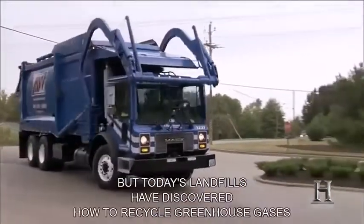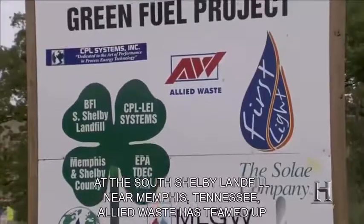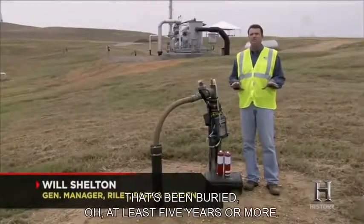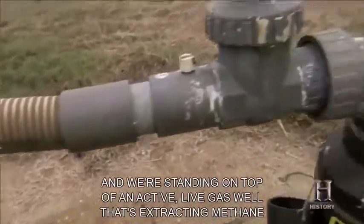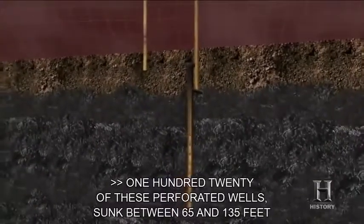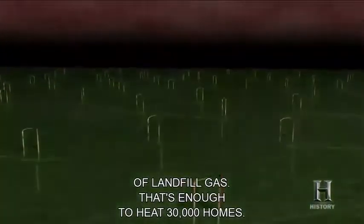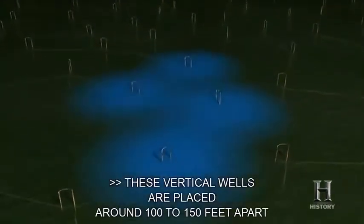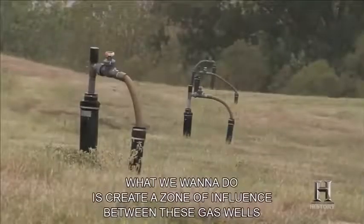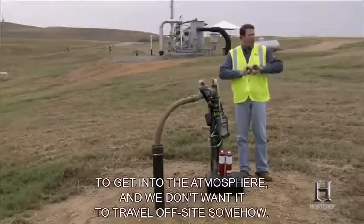But today's landfills have discovered how to recycle greenhouse gases into clean-burning energy. At the South Shelby Landfill near Memphis, Tennessee, Allied Waste has teamed up with environmental partners to harness the power of methane. What we're standing on top of is waste that's been buried at least five years or more — and we're standing on top of an active live gas well extracting methane from the subsurface. One hundred twenty perforated wells, sunk between 65 and 135 feet into the garbage, pull up 5,000 cubic feet per minute of landfill gas — enough to heat 30,000 homes. These vertical wells are placed 100 to 150 feet apart in a circle around the buried waste, creating a zone of influence to prevent methane from migrating outward, downward into groundwater, or into the atmosphere.